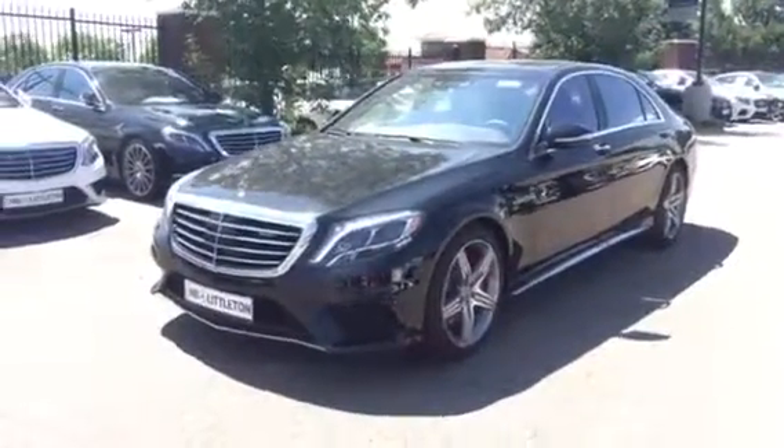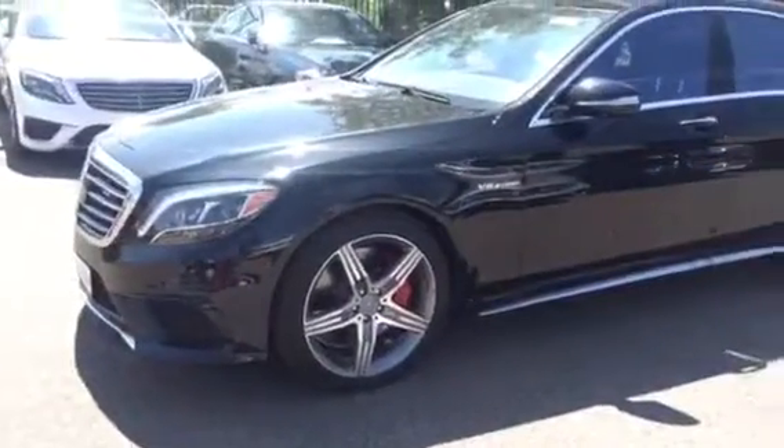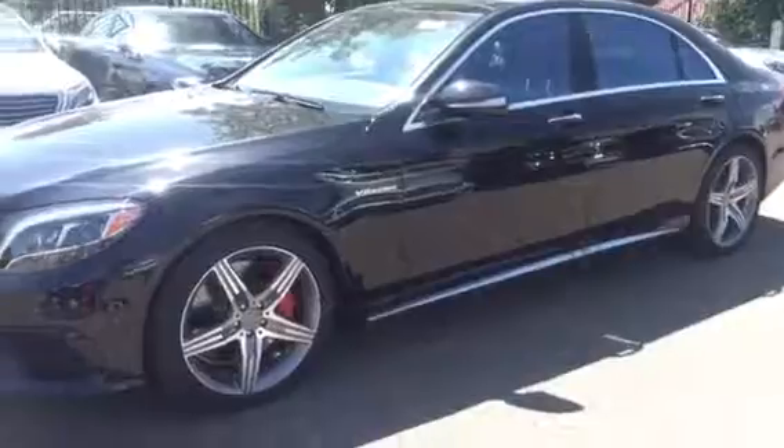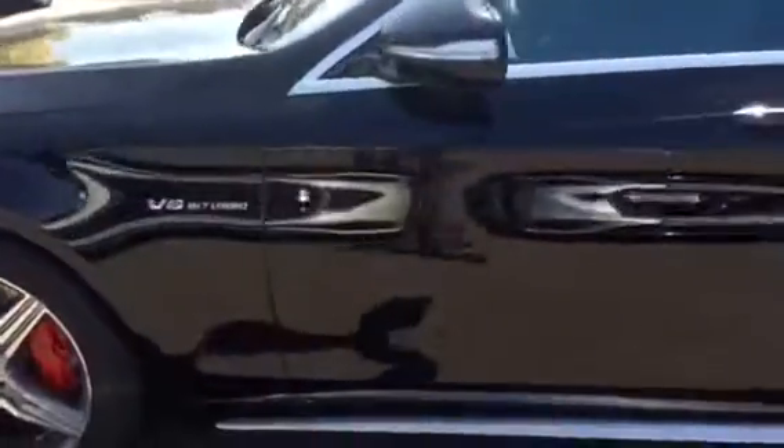So obsidian black with the black interior — this car's got some serious curb appeal. Big red brake calipers with the cross-drilled rotors.